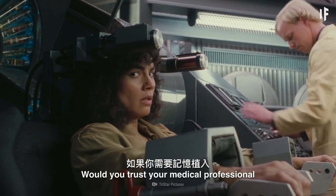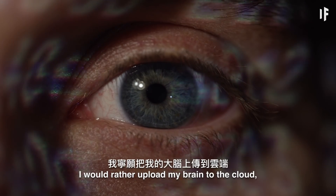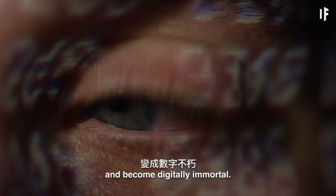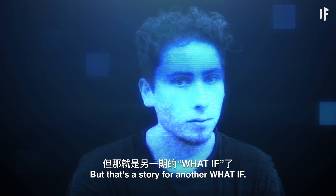Would you trust your medical professional if you required a memory implant? I would rather upload my brain to the cloud and become digitally immortal. But that's a story for another WHAT IF.